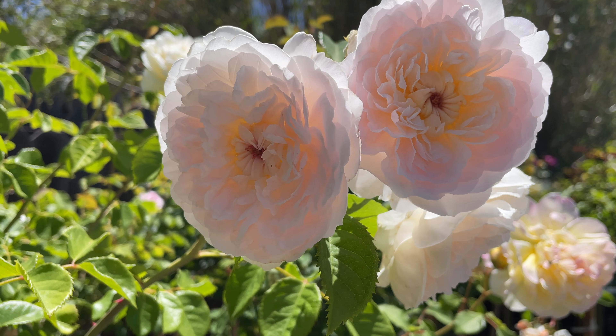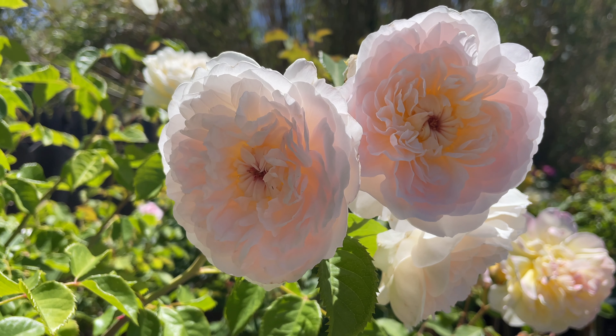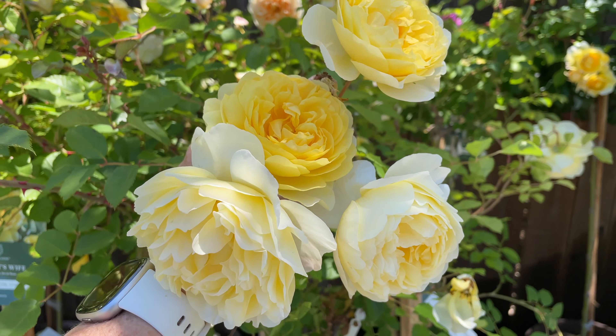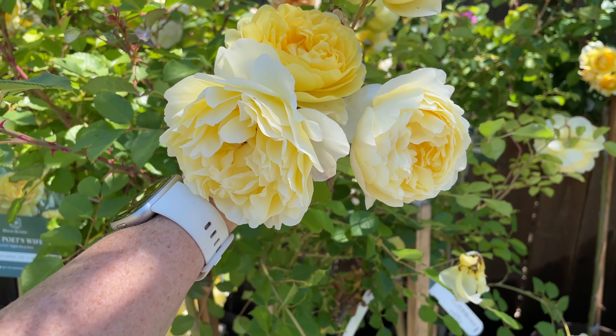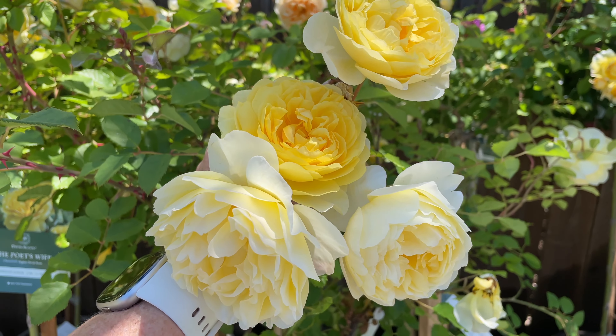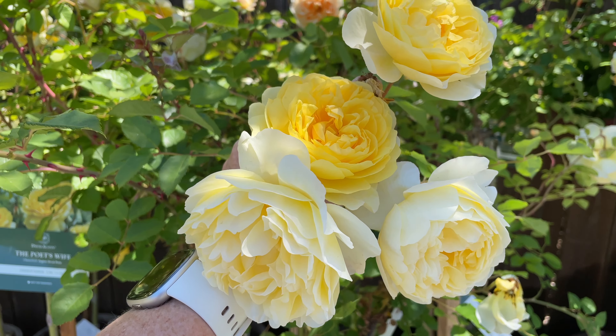This one is Emily Bronte. What a beautiful rose. I'm not usually a big fan of yellow, but oh my goodness, look at that. And as they age, they get more like buttery, creamy. Just stunning.